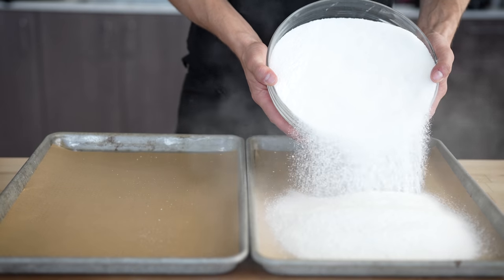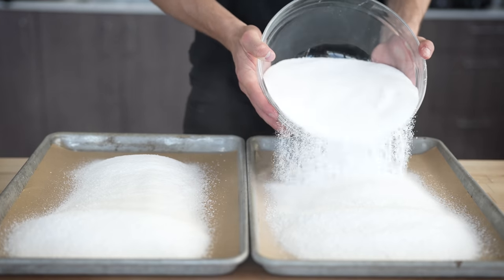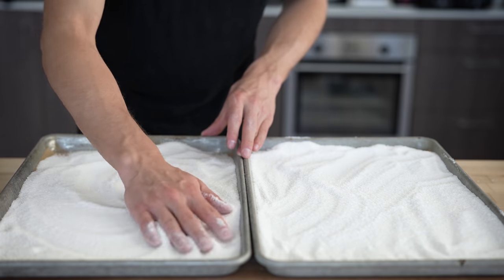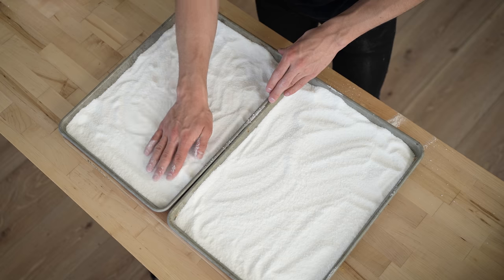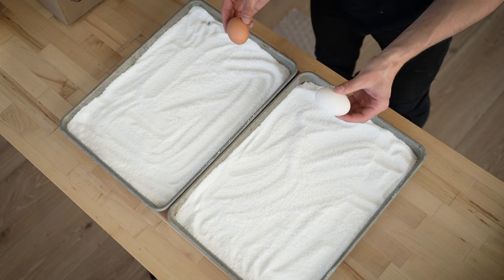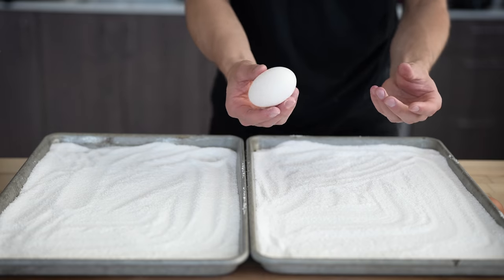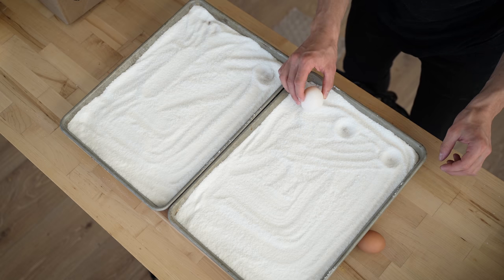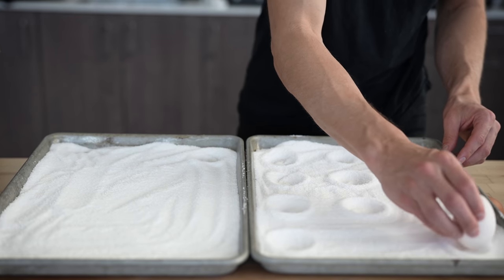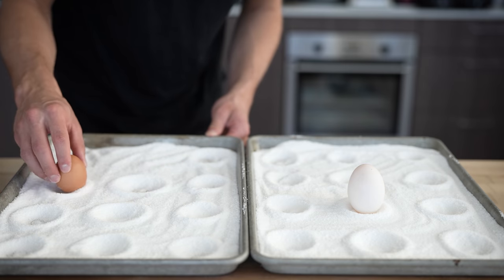Let's pour out our mixture evenly across the two sheet trays — in total we're only pouring half the contents since we still need enough to cover at the end. Using our hands, spread this out so we have a nice even layer across the whole sheet tray. You also want to make sure it's deep enough that you can make a little yolk-shaped well that'll cradle that egg yolk. I'll use the shells to make my little indents — three across and four going up the long way.